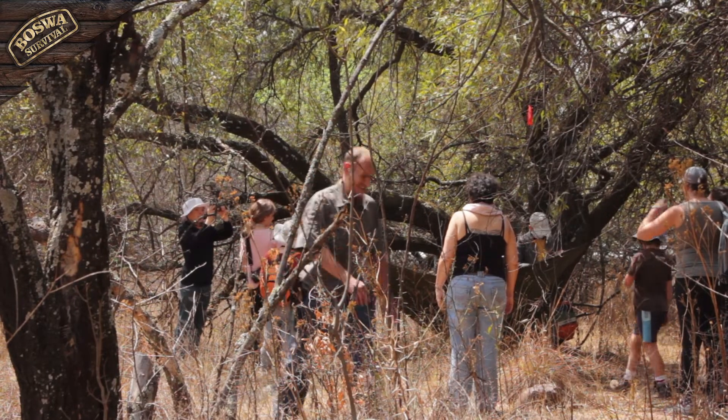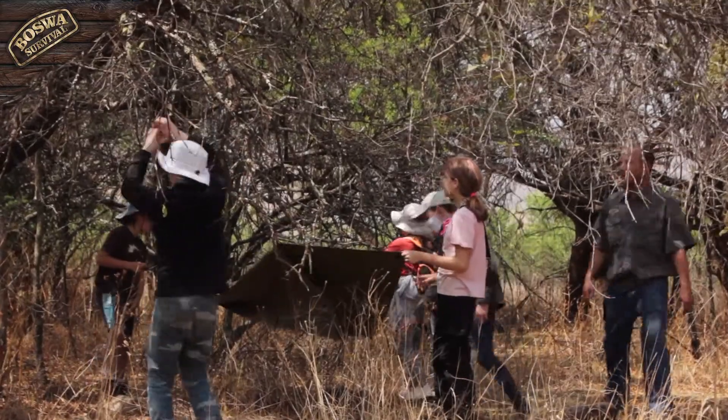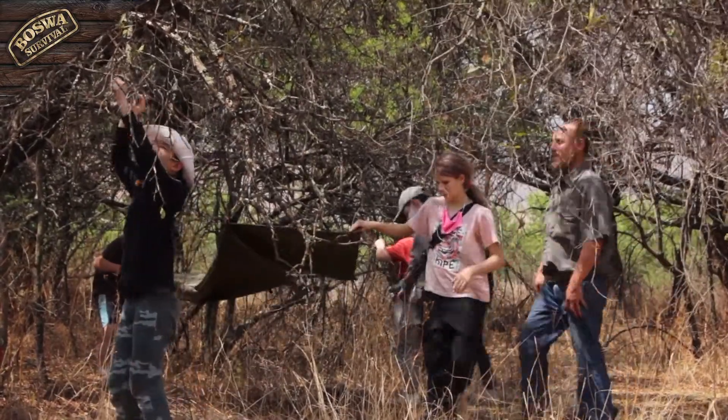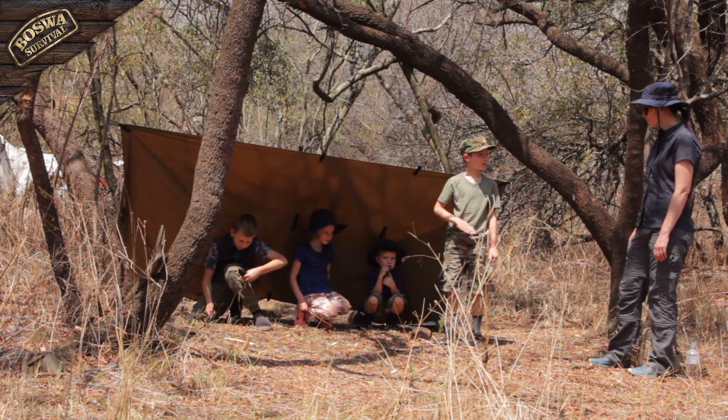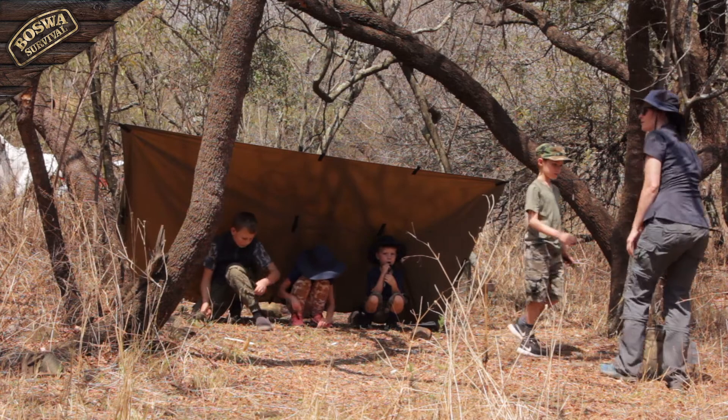Finding shelter is an important aspect of any survival situation and kids need to learn how to protect themselves against the elements. That's why we spend time focusing on this vital skill, teaching kids how to set up a simple tarp system as a shelter to protect them in the wild.